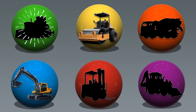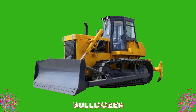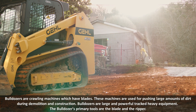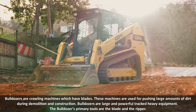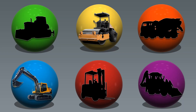Green color. Bulldozer. Bulldozers are crawling machines which have blades. These machines are used for pushing large amounts of dirt during demolition and construction. Bulldozers are large and powerful tracked heavy equipment. The bulldozer's primary tools are the blade and the ripper.